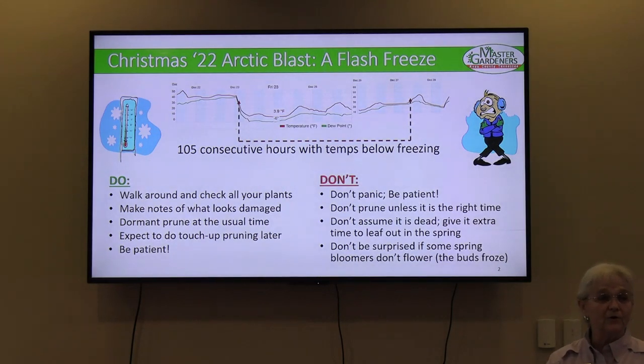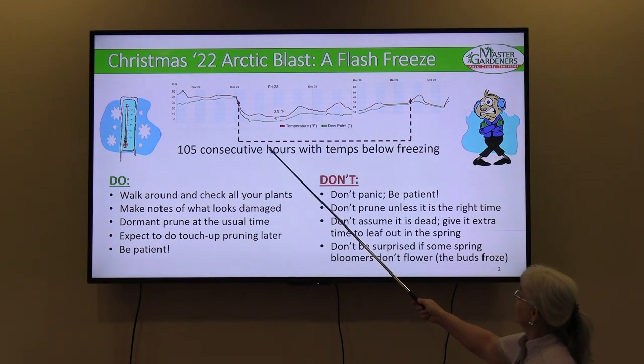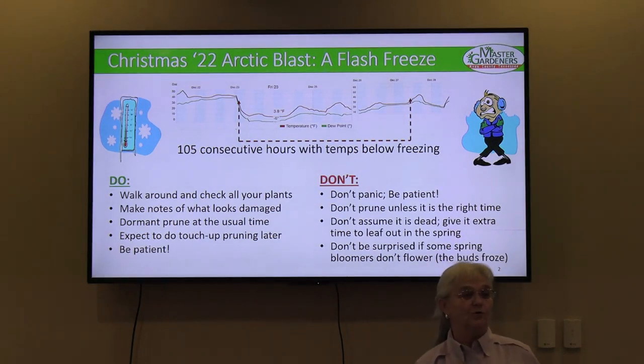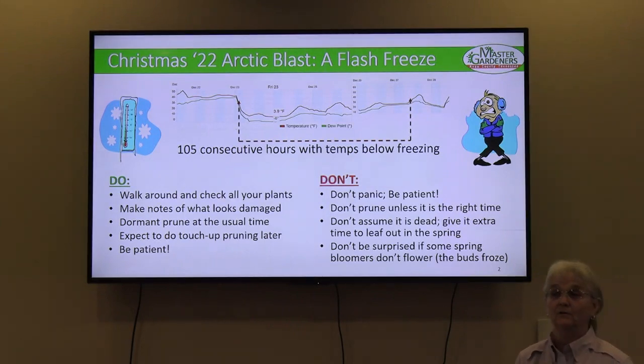Temperatures around 32, 31, 30 degrees are not a big deal, but we got down to a low of 3.9 — I'll round that to 4 degrees. That is not typical and is much colder than what you'd find on the hardiness zone map. Most of us are in hardiness zone 7A, which does not go down into the single digits. We were much colder than normal, and that's what did the damage.